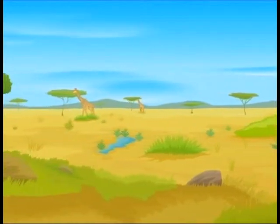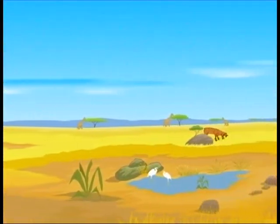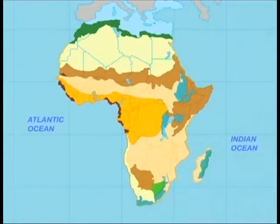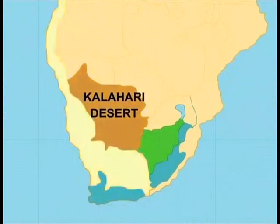Veld has a rare collection of wildlife that has made it their home. To the west of Veld lies the world's biggest desert, the Kalahari.